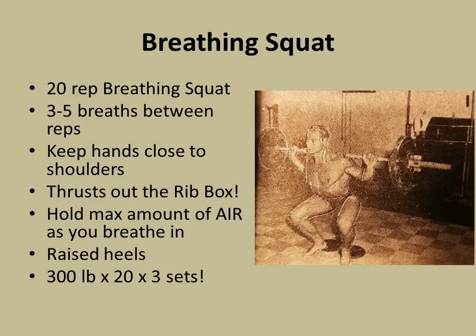Another great thing I learned from these articles is these tips from Alan. Keeping your hands close to your shoulders forces you to thrust out the rib box, stretching the chest further. Also, at the top of the rep, before you breathe, you take a real deep breath in and hold it during the rep — that's the proper way of doing a breathing squat. This also expands your chest. He also recommends raising your heels to target the thighs better and keep your spine more upright. Very casually, Alan mentions he uses 300 pounds for 20 reps of 3 sets. That's incredible.